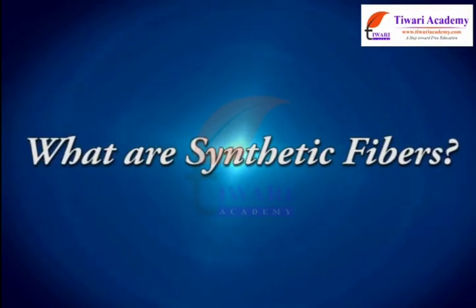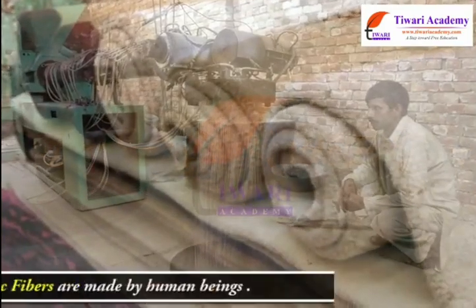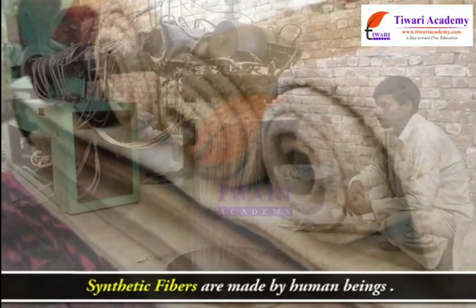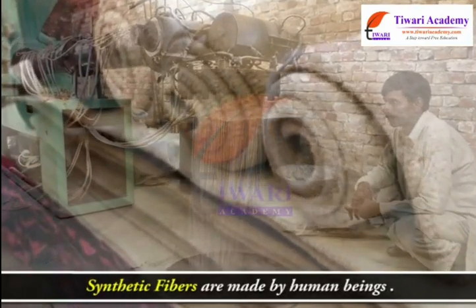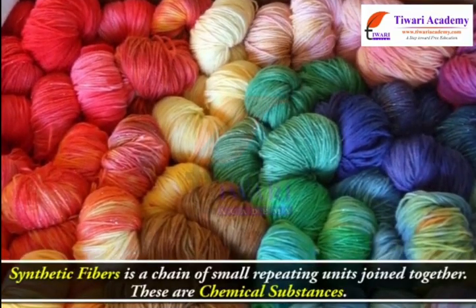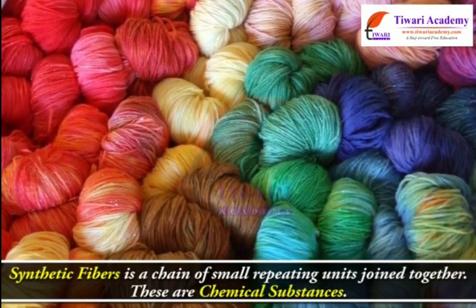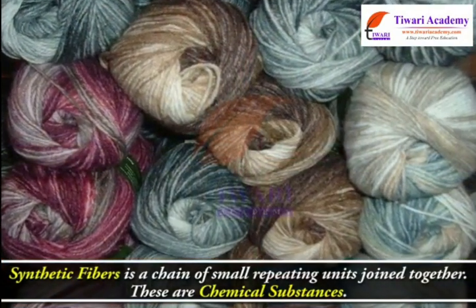Synthetic fibers are made by human beings. Synthetic fiber is a chain of small repeating units joined together. These are chemical substances.